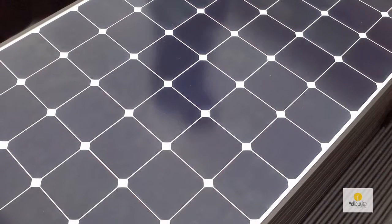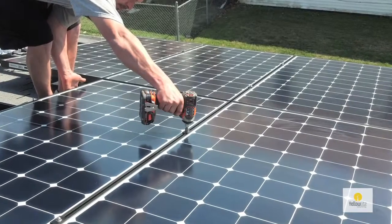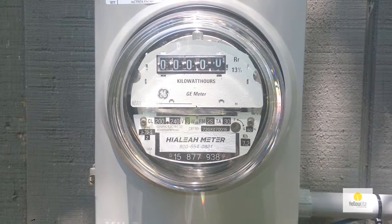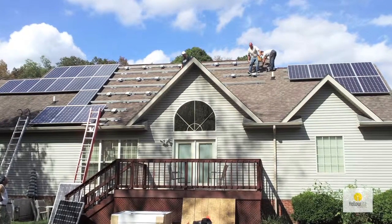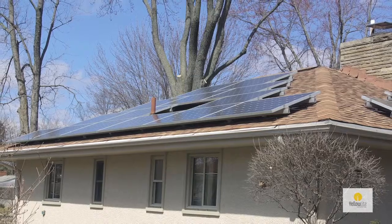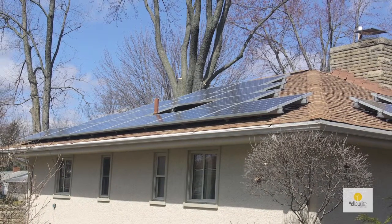Now if you're considering getting a solar system installed, by converting to LEDs you'll be able to get a smaller, less expensive system. If you already have a solar system, by converting to LEDs your system will be able to generate an even greater percentage of clean, renewable solar energy to meet your energy requirements.